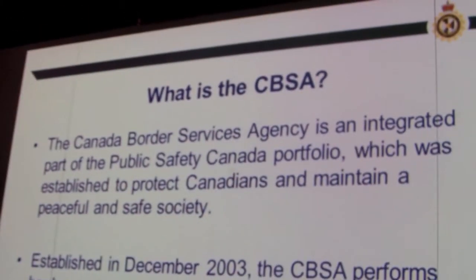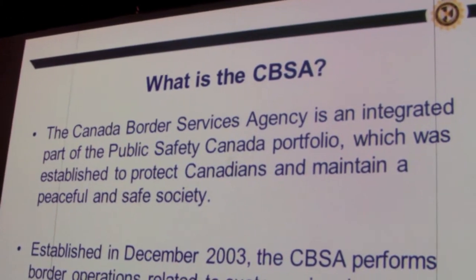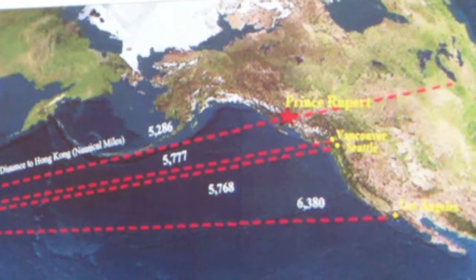The Prince Rupert Port Authority hosted trade talks last week, which gave insight into the Canada Border Services Agency operations at Prince Rupert's Container Port.